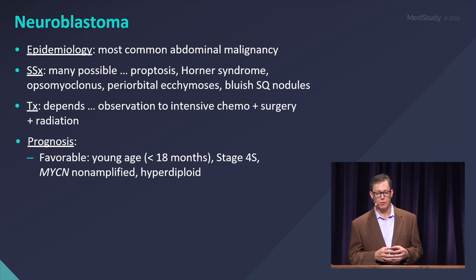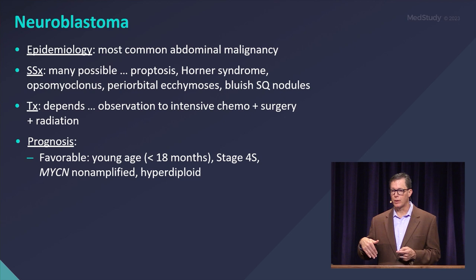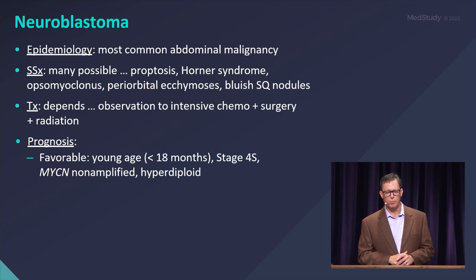proptosis — it is associated with Horner's syndrome. We very frequently get referrals for babies with Horner's syndrome to make sure that it is not one of the remote or distant neuroblastomas. They may also present with opsoclonus myoclonus, periorbital ecchymosis — the so-called raccoon eyes — or bluish subcutaneous nodules.